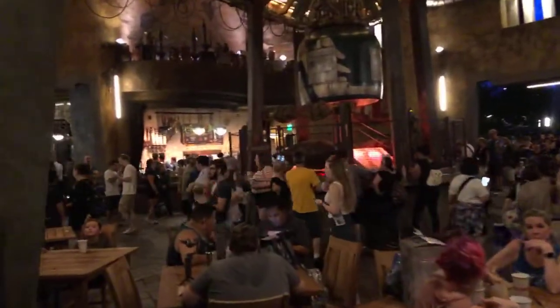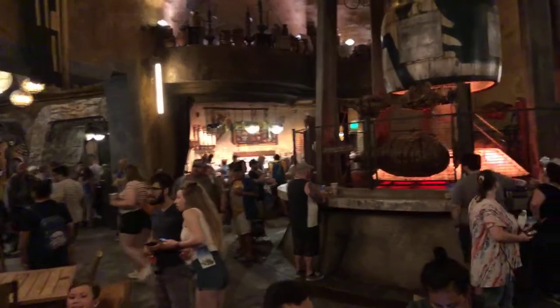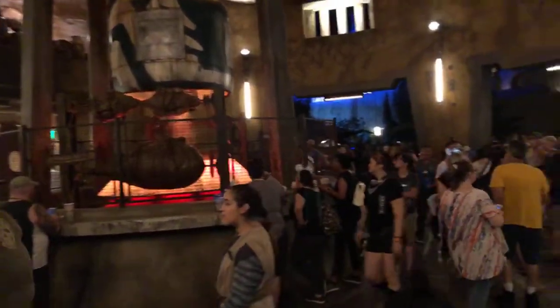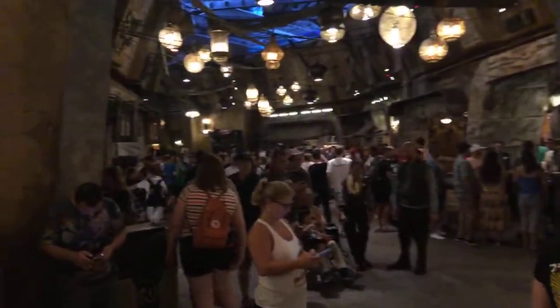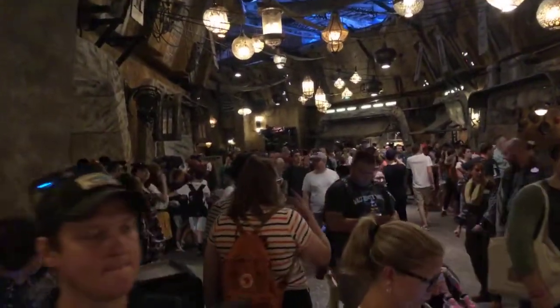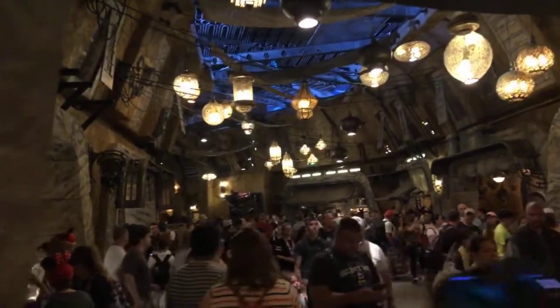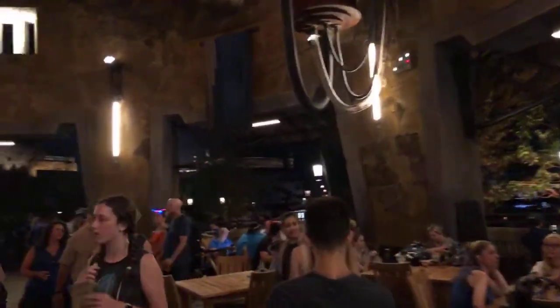Let me turn the camera around. Here we are at Ronto's Roasters, and there is a line that goes way back for that queue. Merchant Row — you can see the crowds that are assembled there, and all the craziness that's accompanying that right now. We'll carry it over a little bit and walk toward the Millennium Falcon. Tables are taken up.